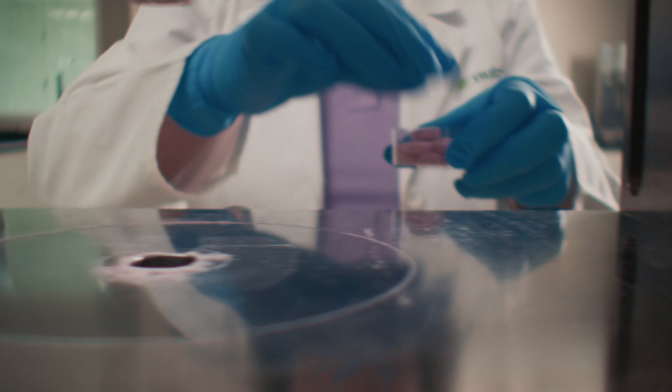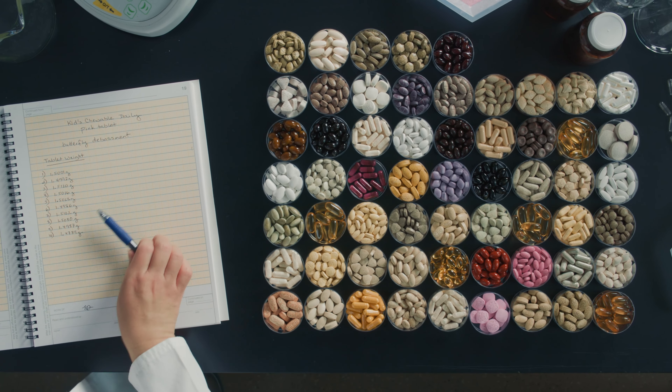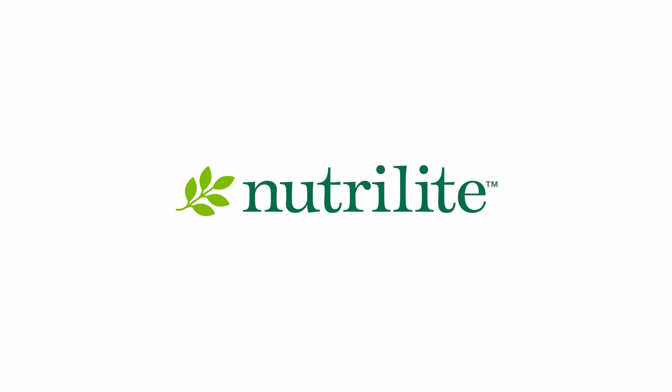At Nutrilite, we're in the details so you don't have to be. Our scientific development process is traceable from beginning to end. We start by looking at what nutrients our bodies need. We research, screen, and document thousands of botanical varieties to identify their strongest and most potent benefits.